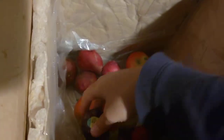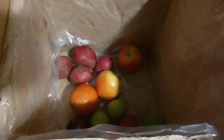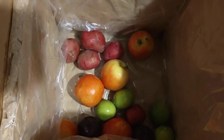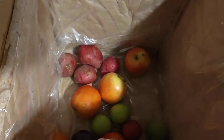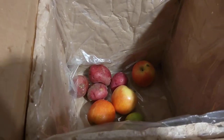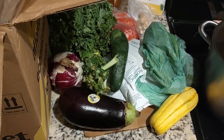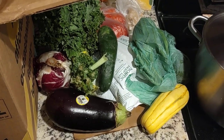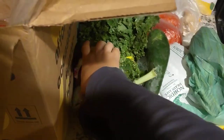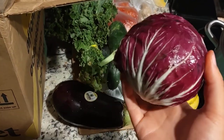They all look pretty normal to me, pretty comparable to what you would see in the store. I wasn't really worried about them tasting any different anyway. It's a pretty good selection — a nice mix that'll get me to try some things I don't always cook with, like the eggplant and the squash. The red cabbage is also not something I would typically think about buying.